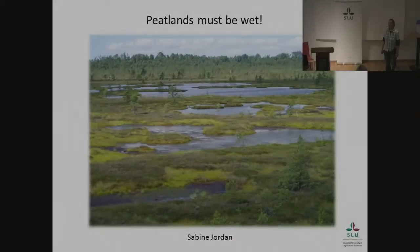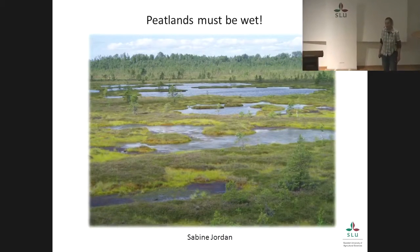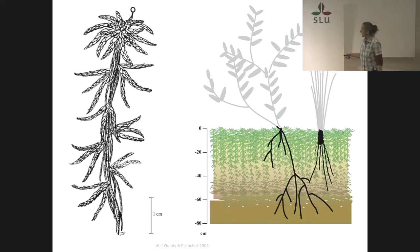Peatlands must be wet. Peatlands are just amazing landscapes, because they are already dead, but still alive. Their story begins with a surplus of water, and with this tiny little plant — a peat moss. Between 2 and 10 centimeters long, the top part is alive, the bottom part has died.